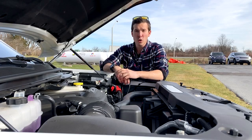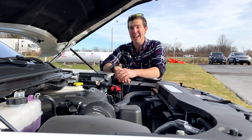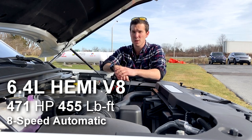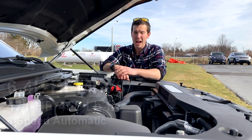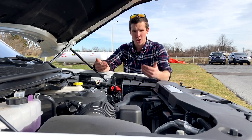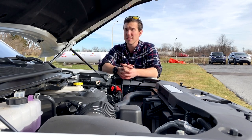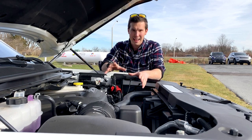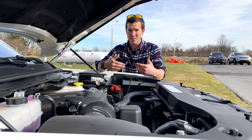Moving underneath the hood, Jeep was not messing around. This is powered by a 6.4-liter Hemi V8, making 471 horsepower and 455 pound-feet of torque. I'm really happy to see that Jeep took the initiative to put the larger engine in this because they easily could have just put the 5.7-liter Hemi V8 inside like they did with the regular Wagoneer. Something this luxurious and bulky really deserves that engine upgrade.